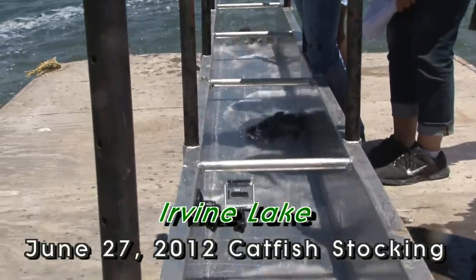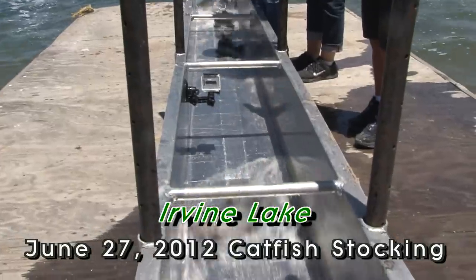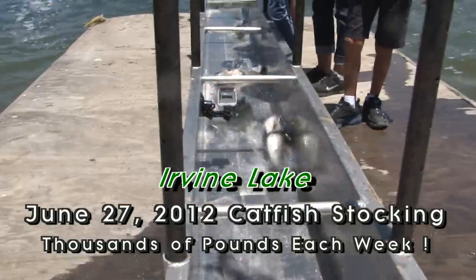Here we are, it's Wednesday June 27th with another huge stocking of beautiful channel catfish at Irvine Lake. Here comes the first tank — thousands of pounds going directly into the lake.